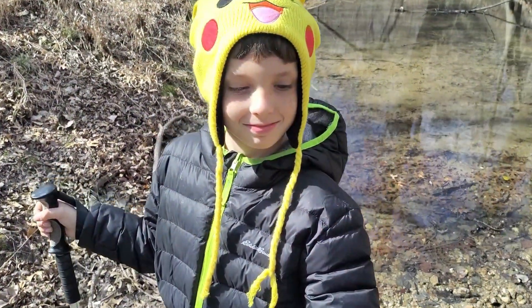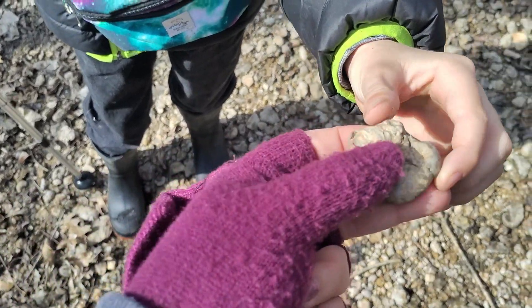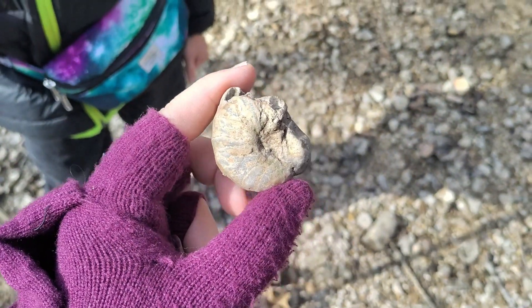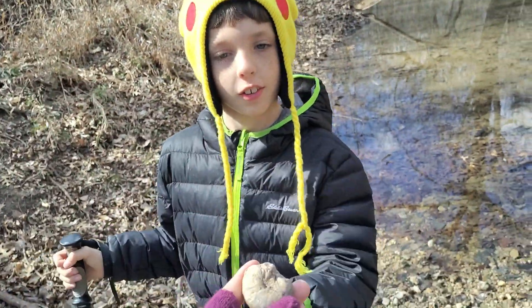Jack found something else really cool — it's a really cool shell that's almost circular. Good job, Jack. He just found it laying over there while we were taking a video. Awesome.